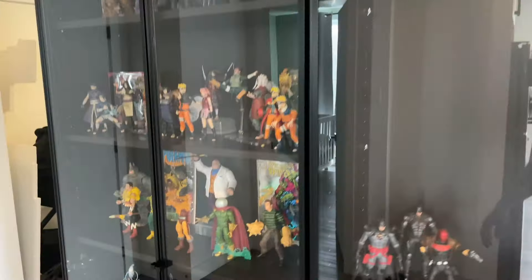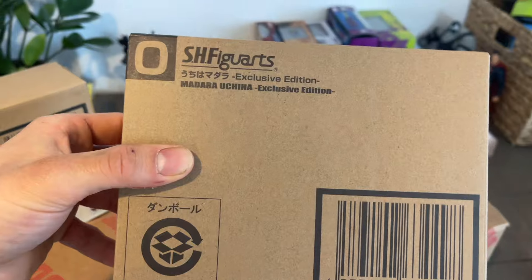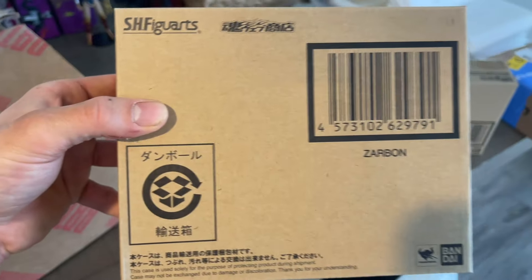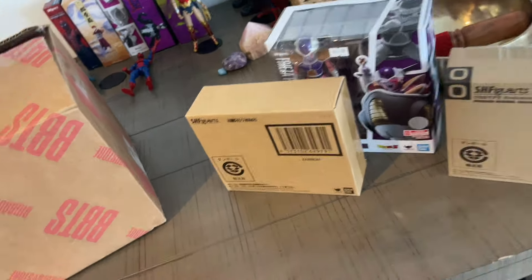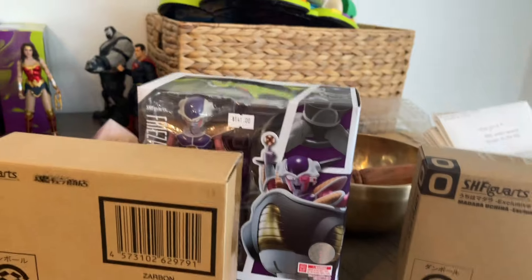From Big Bad Toy Store I also pre-ordered Jiraiya from the SH Figuarts line — the event exclusive — because he popped up on the local store near me since they just got a new supplier. That's also how I got Madara, guys — the event exclusive with the shiny metallic red armor. I also got Frieza from that store and Zarbon, and from Big Bad Toy Store I got Dodoria. So now I have the trio of Frieza with his goons. Now I'm gonna go for the Ginyu Force and really dig into the Frieza saga hard.